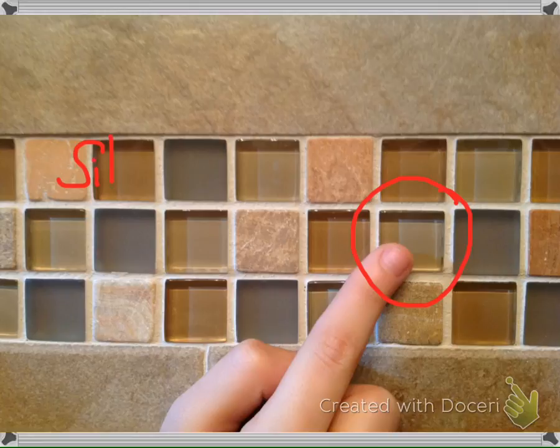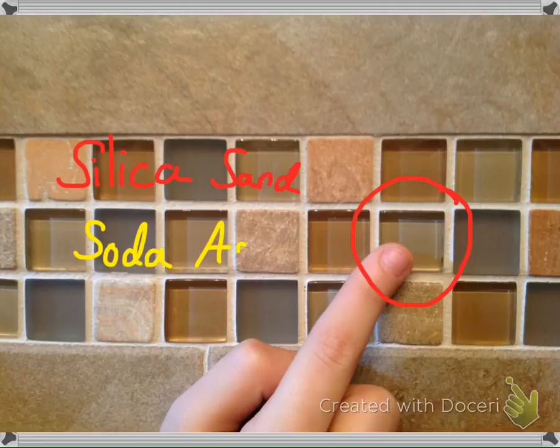The main materials in these glass tiles are silica sand, soda ash, and limestone. The minerals needed to be heated to about 2,700 degrees Fahrenheit in order to melt together. Once cooled, the glass is cut and used to decorate the walls.